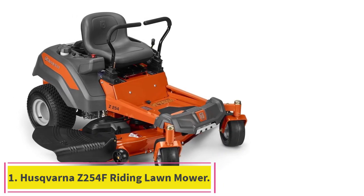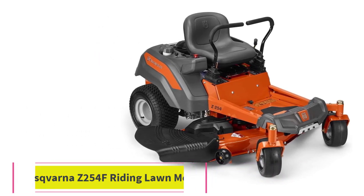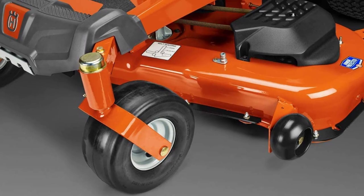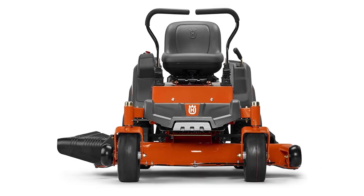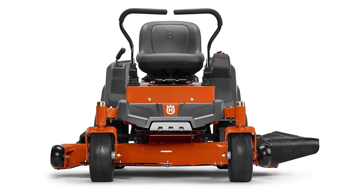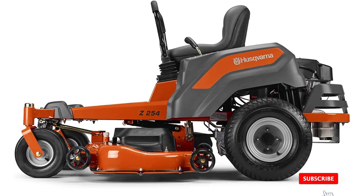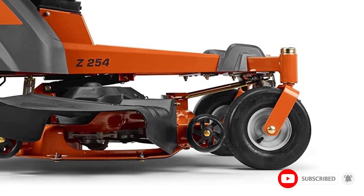Starting at number 1: the Husqvarna Z254F Riding Lawnmower. The Husqvarna Z254F is a lawnmower that can be ridden and used simultaneously. It can work at a maximum speed of 6.5 mph. The very first thing to mention about this great machine is that it is a zero-turn mower. When you are done with a strip of mowing, it is possible to turn and come back again. It is also excellent for cutting around barriers like flowerbeds.